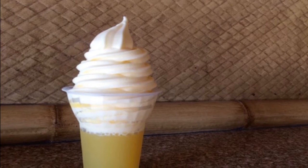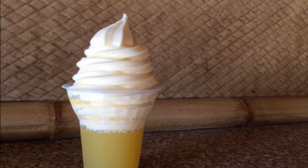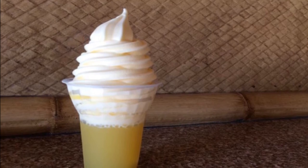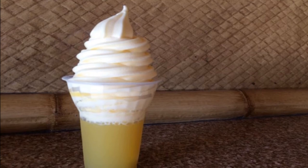The pineapple Dole Whip is truly a classic Disney snack, and it's one that I love to get again and again. It's the best. Hanging out with the tiki birds there in Adventureland, it is definitely a must-do. And of course, knowing that it's gluten-free and dairy-free makes it an even more magical treat.